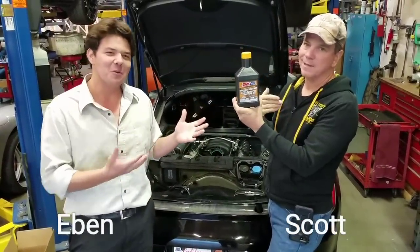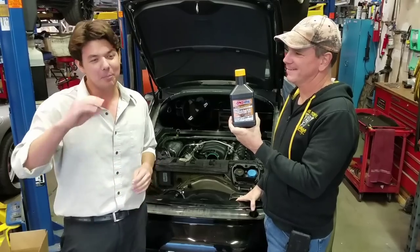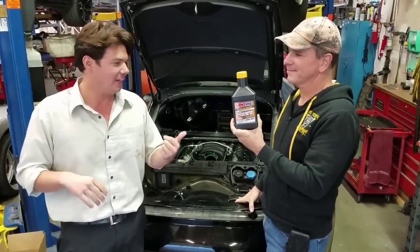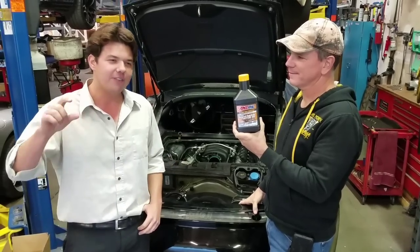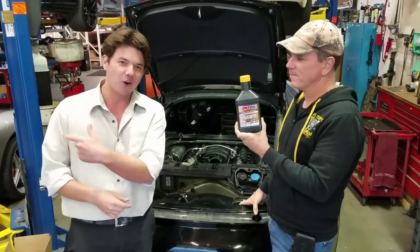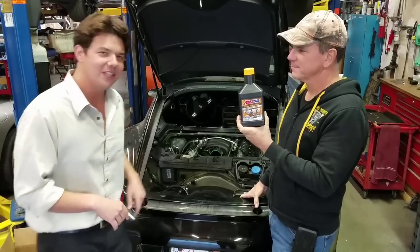This oil outperforms Mobile 1 Extended Performance by four times in turbocharger deposit testing. It burns off at about half the rate of Mobile 1 Extended Performance. It's good for one year or 15,000 miles of severe service. So even in Scott's car doing donuts and track days, with the filter and the oil you're good for one year, 15,000 miles.